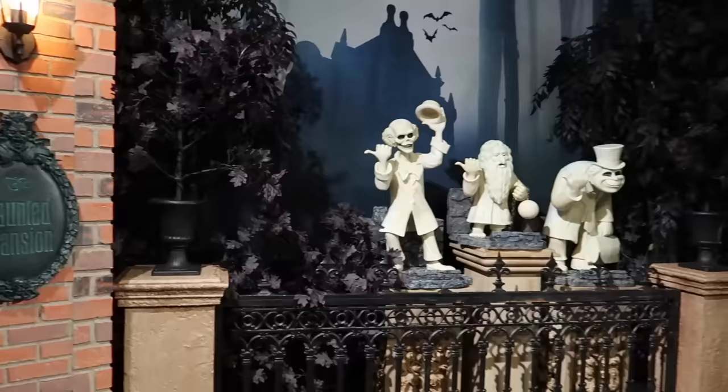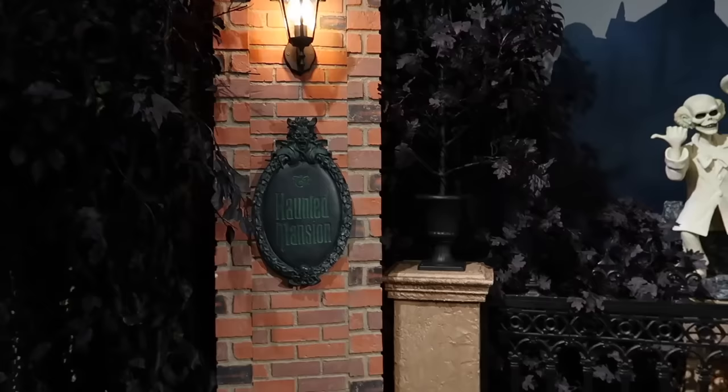We got the hitchhiking ghosts, the Haunted Mansion plaque, the plants, everything. This is the coolest backdrop I've ever seen. I'm really hyped for this one. Look at the background with the mansion — the Florida mansion — and bats.